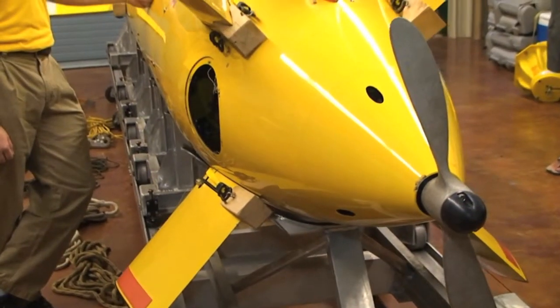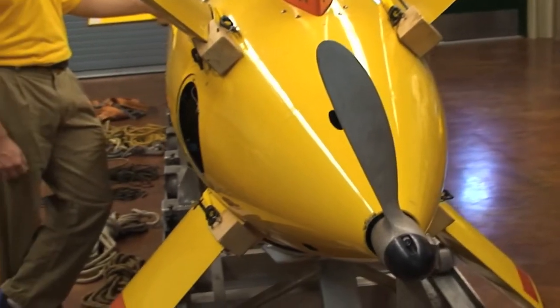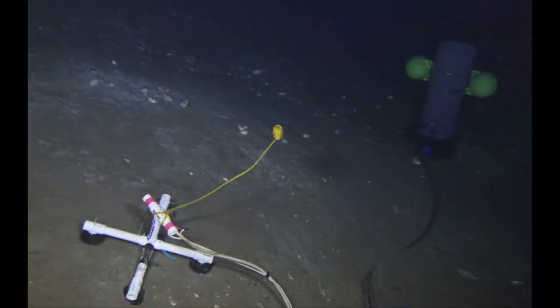Behind me right now is the Eagle Ray AUV, or Autonomous Underwater Vehicle. This is a research submersible that follows a pre-programmed course — it operates without immediate user intervention and is designed for seafloor mapping.